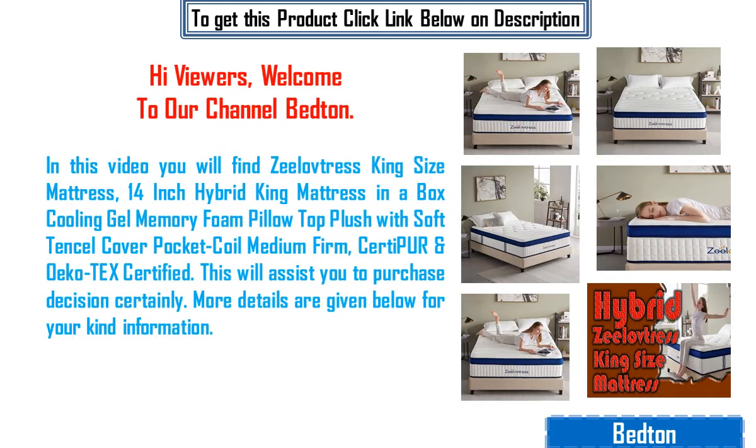Hi viewers, welcome to our channel Beddon. In this video you will find Zilov Tris King Size Mattress, 14-inch Hybrid King Mattress in a Box Cooling Gel Memory Foam Pillow Top Plush with Soft Tencel Cover Pocket Coil, Medium Firm, CertiPUR and Ecotex Certified.